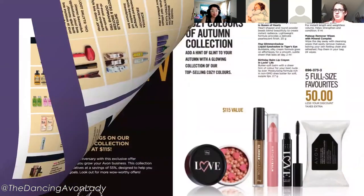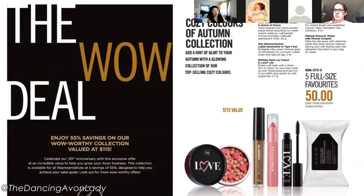This is the brand new WOW bundle for Campaign 19, available for purchase in Campaign 17 and 18. It's valued at $115 and as representatives we can get it for 50% less our discount — taxes are extra, meaning we can purchase as many as we like. New and silver representatives can earn $12.50 per bundle, so moving five bundles means an extra $62.50 in earnings.